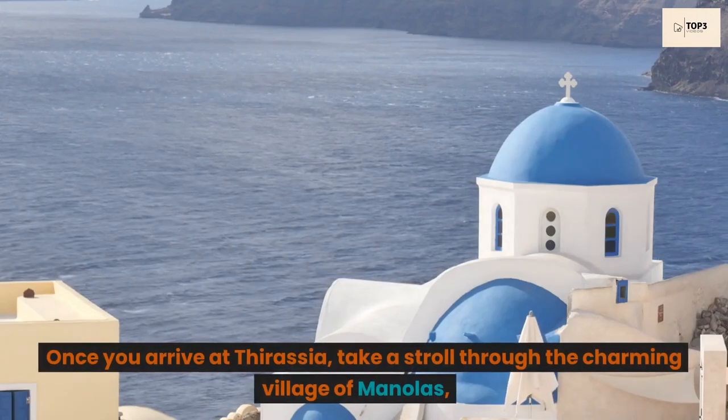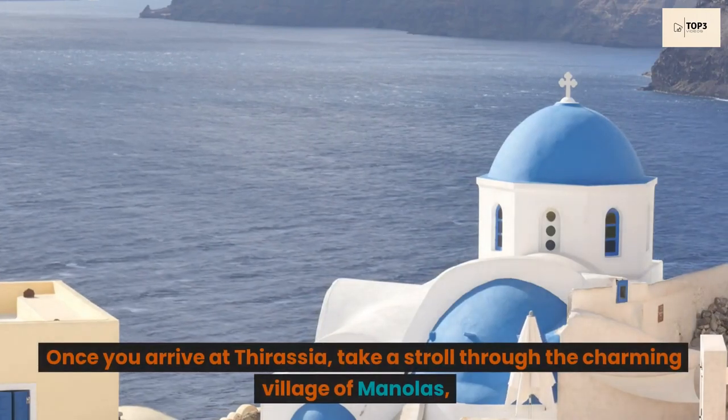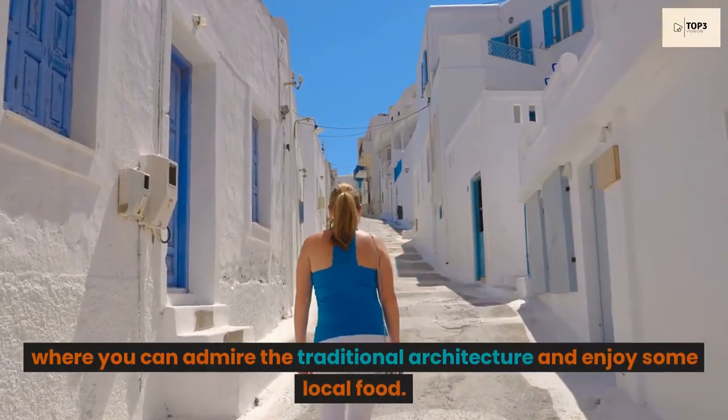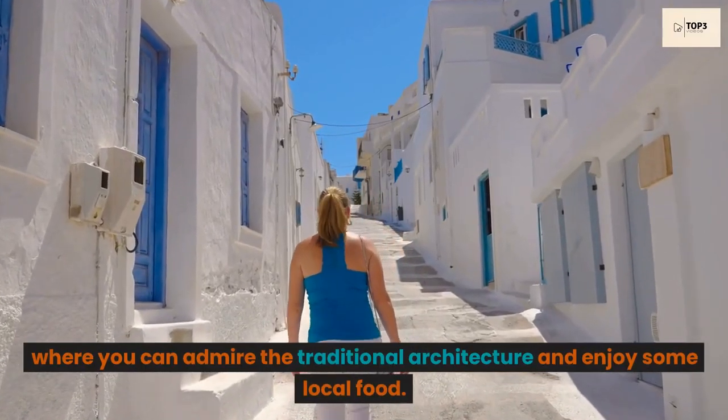Once you arrive at Thirasia, take a stroll through the charming village of Manolis, where you can admire the traditional architecture and enjoy some local food.